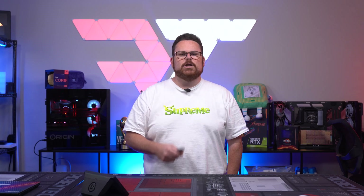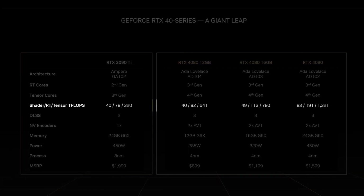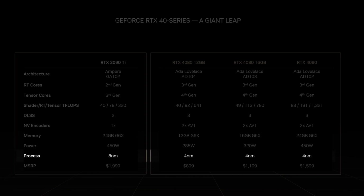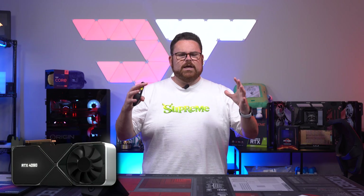This new GPU has the new third generation RT cores and fourth generation Tensor cores, versus the second generation RT cores and third generation Tensor cores in the 3090 Ti and 3000 series GPUs. Based on the chart, there's an increase across the board for shader, RT, and tensor teraflops. Even though the power draw appears to be the same at 450 watts, the new four nanometer process means more performance with the same power draw.